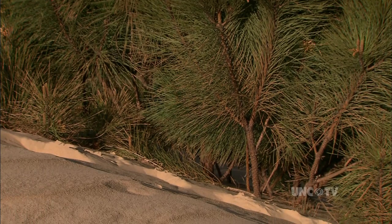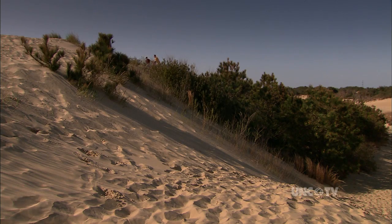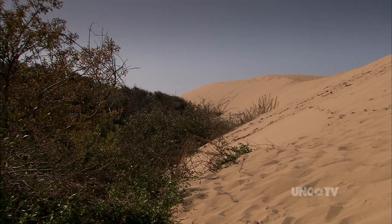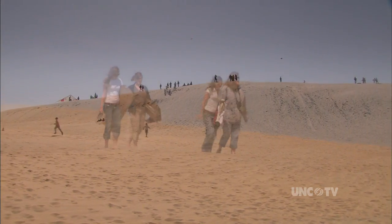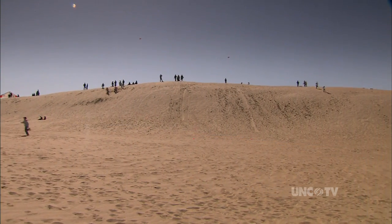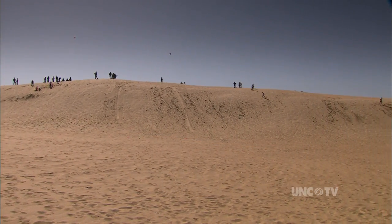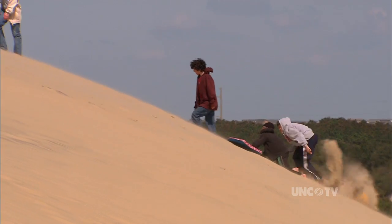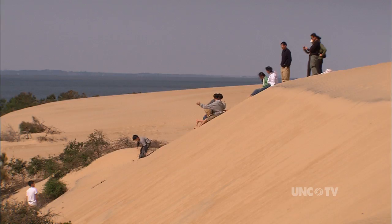Some trees will actually grow through the dune and keep growing. Some of them will die in the process, but they also slow down the migration and help the dune from going into the Sound so fast. There are hundreds of acres of dunes to traipse across and hike, but if it's summertime, don't think about a barefoot stroll.